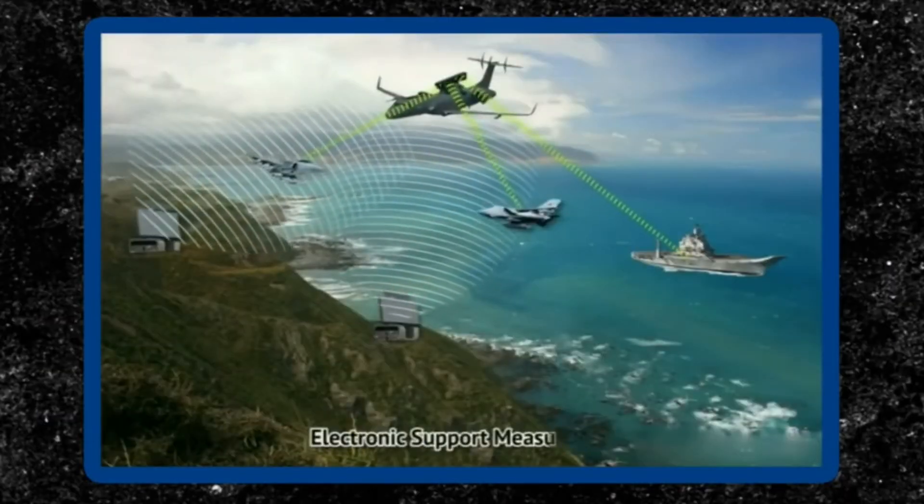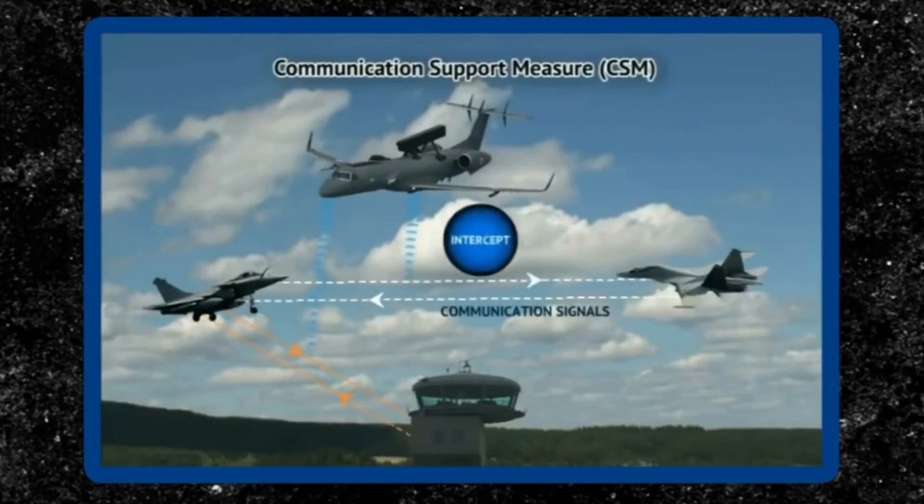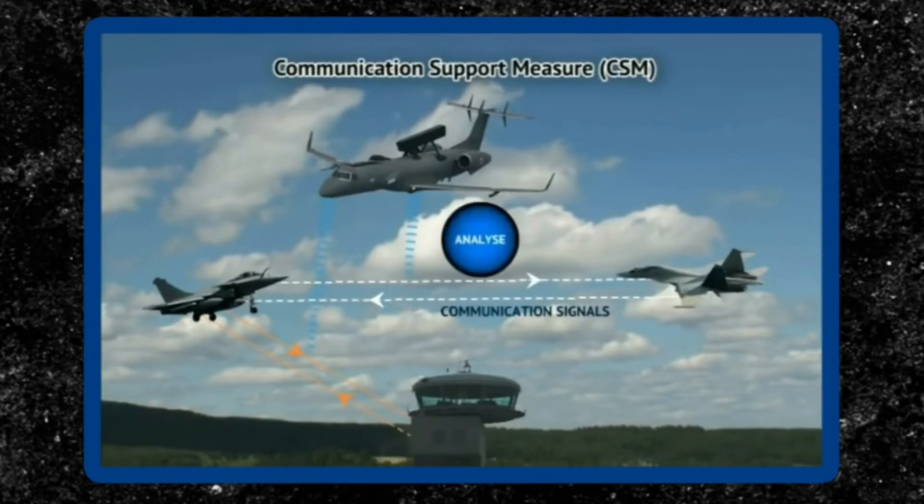The system has electronic support measures (ESM) and communication support measures (CSM). The communication support measure system analyzes and records intercepted communications, both in-flight and post-flight.